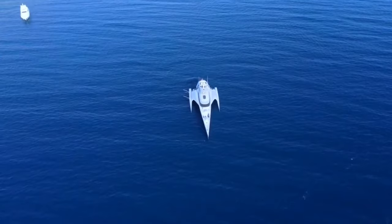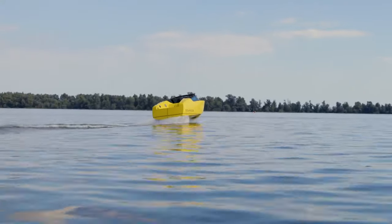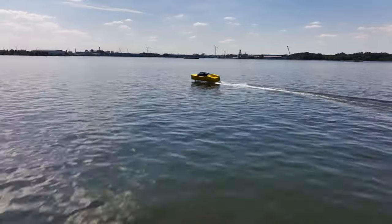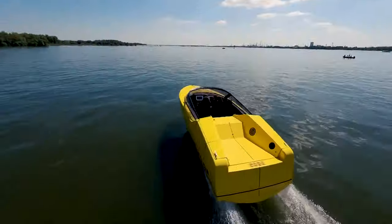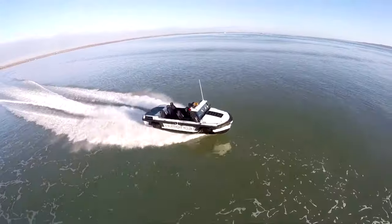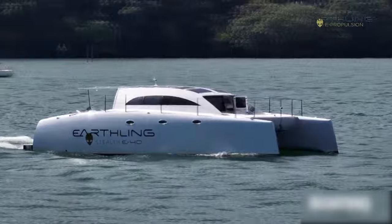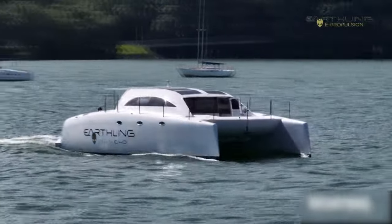And that's our tour of some incredible boats that might have surprised you. We dove into a world where boats do more than float — they fly on water, blend tech and sleek designs, and bring the future to us. Did you enjoy the ride? Smash that like button and make sure to subscribe for more awesome videos. Until next time, thanks for watching.